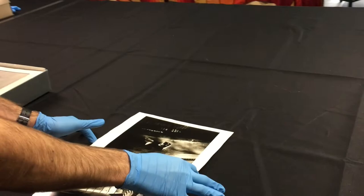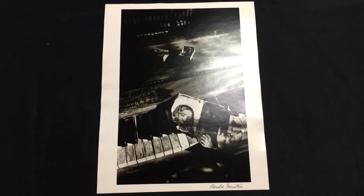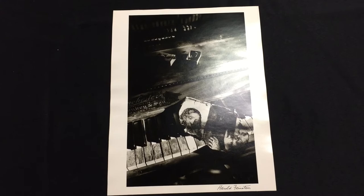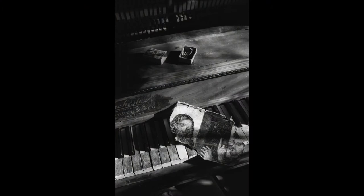I'll take it out here for you. This image was shot in 1974 in Saxton's River, Vermont. This was during a period of Harold's life when he was teaching at Wyndham College in Vermont, which later became Landmark College. It comes from what is a lesser known body of Harold's work, which is his still life.